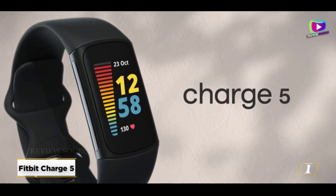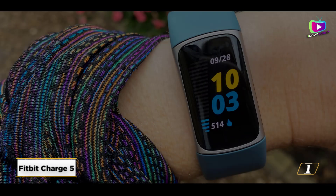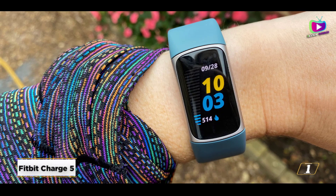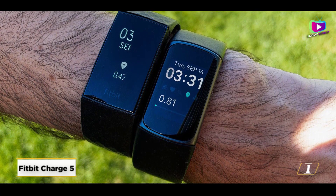Starting at number 1, the Fitbit Charge 5. Given that it is unquestionably Fitbit's greatest tracker, the Charge 5 is a solid option for anybody searching for an activity band. It has all the essentials, like the ability to measure steps, distance, calories burnt, hourly activity, heart rate, and swim activity.